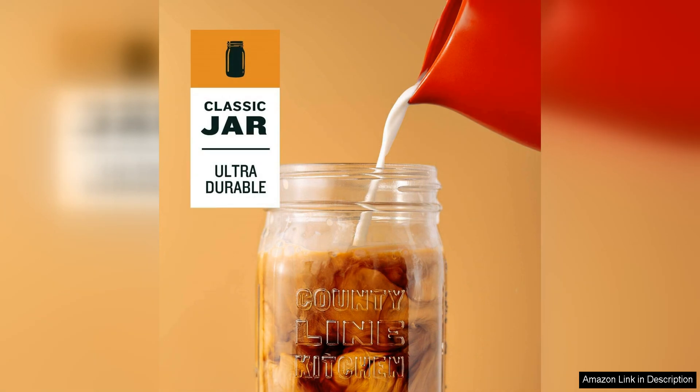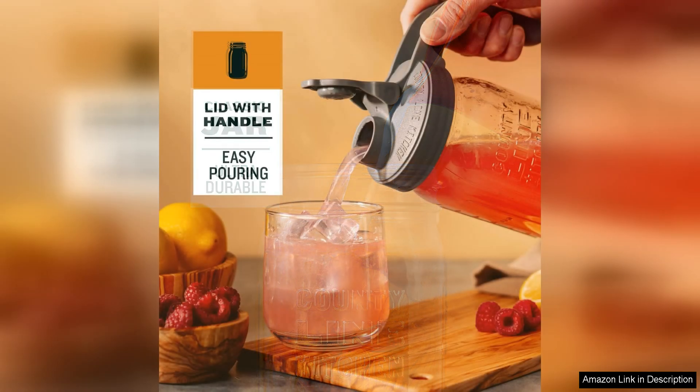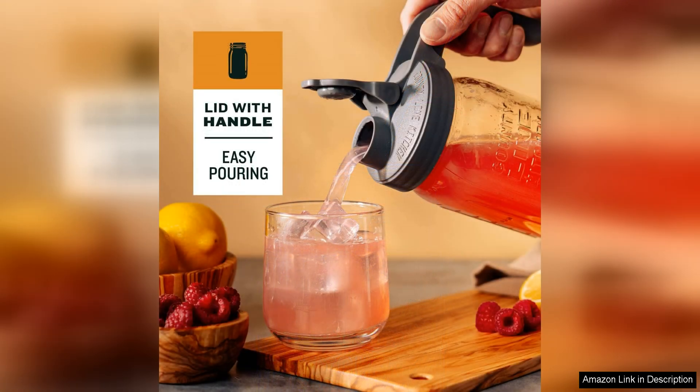This pitcher is also versatile in its uses. In addition to serving drinks, it can also be used for storing and serving homemade salad dressings, sauces, or marinades. The glass construction is easy to clean and is dishwasher safe for added convenience.